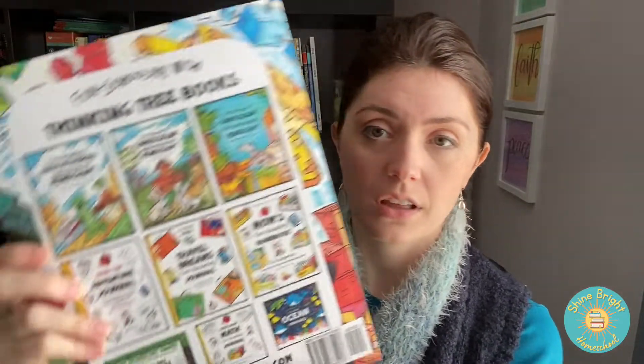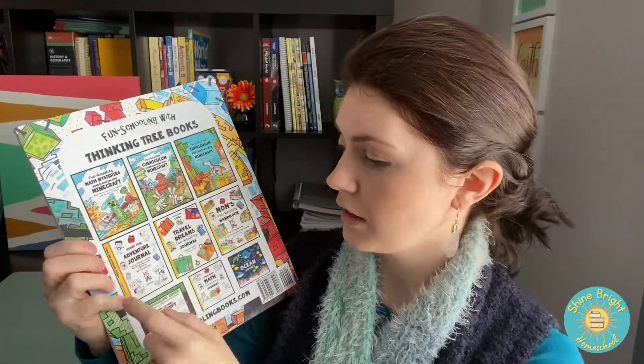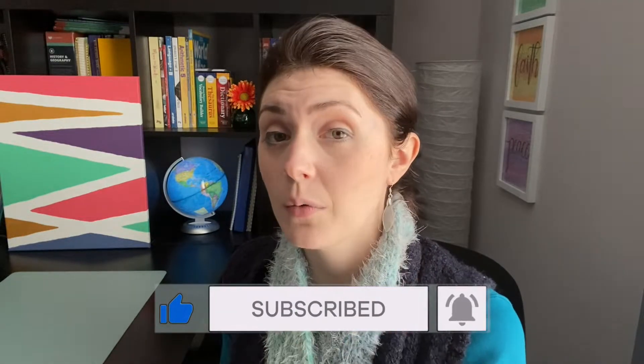I did want to mention that they have books listed on the back — there's tons of other books you may be interested in, like math mysteries, a beginner's homeschooling journal, a do-it-yourself curriculum, adventure journal, travel dreams, mom's handbook, learning to draw Minecraft, comic book math, and ocean creatures. I will be reviewing a few other Thinking Tree books that I'm excited to share with you. Make sure you click the subscribe button and click the bell for notifications, and give this video a like so you know when I share my next video. Don't forget to look in the description below — I have a link to this book on Amazon to make it easier for you to find. Hey homeschool moms, hang in there. Christmas break is coming. I'll see you in my next video. Until then, shine bright homeschoolers.